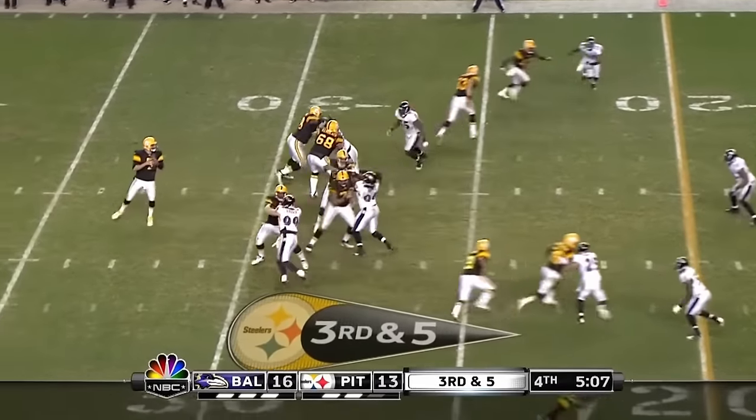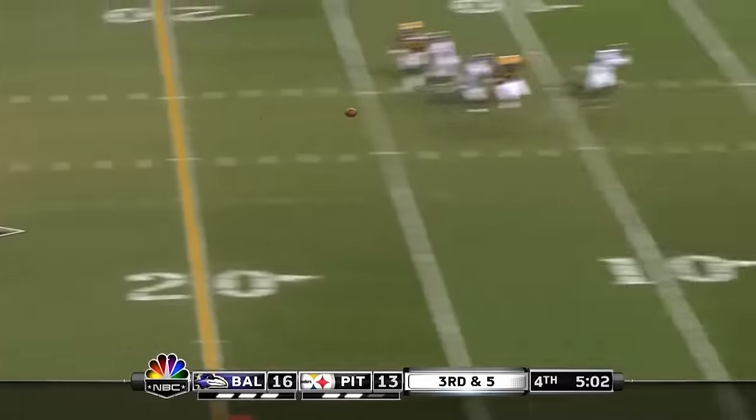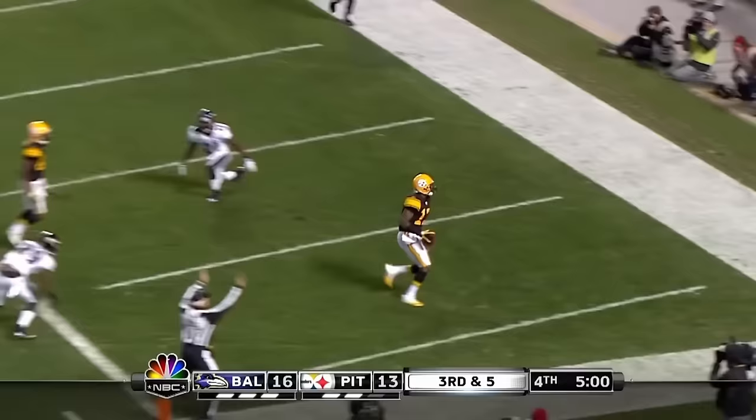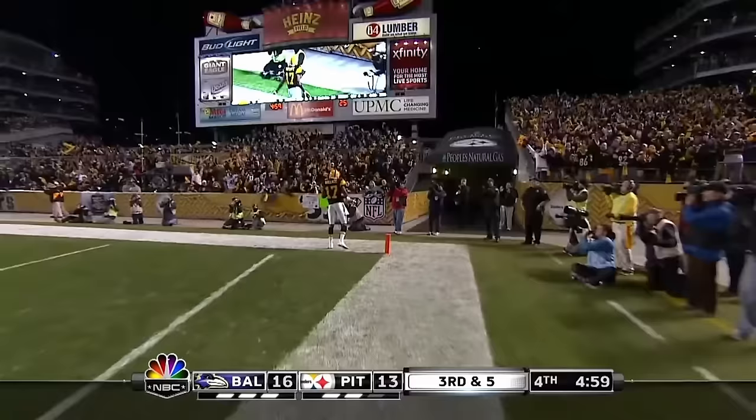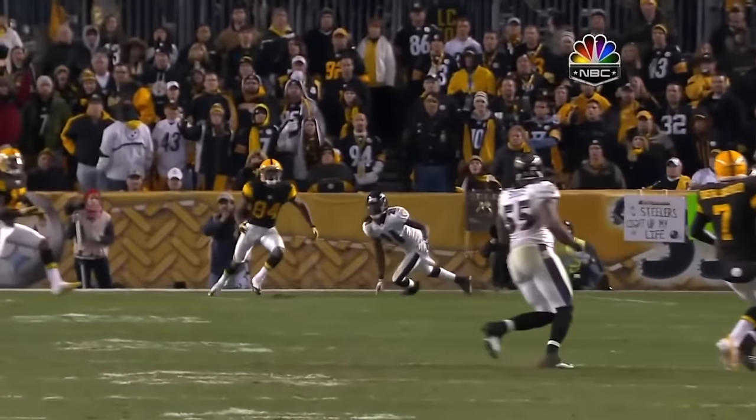Roethlisberger backs down, breaks away, throwing for the end zone — Wallace, touchdown! You see Antonio Brown shuffling back, coming back to the football.